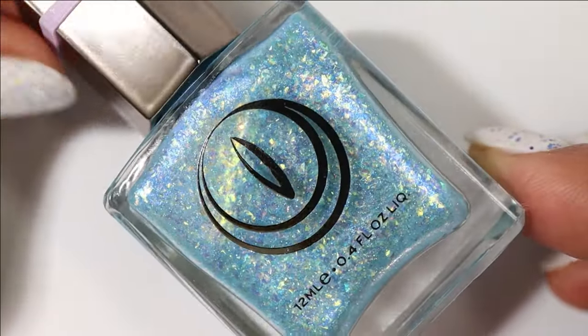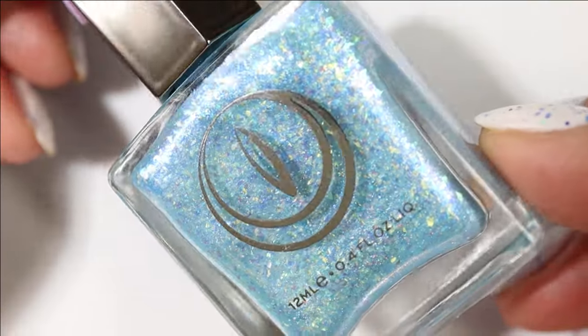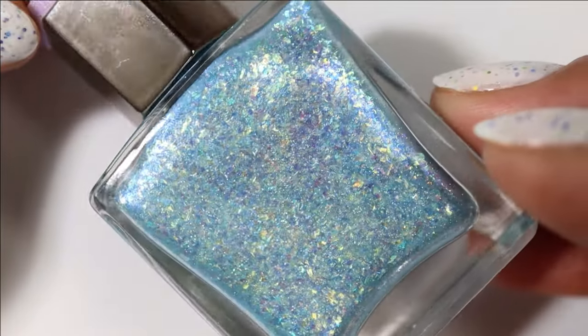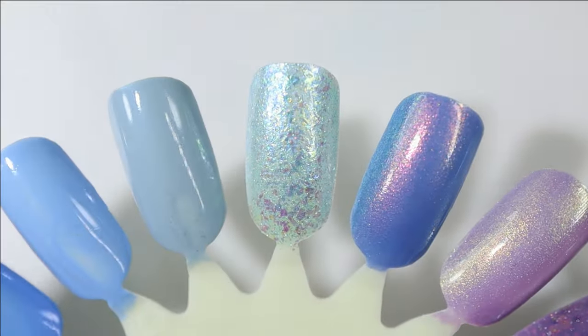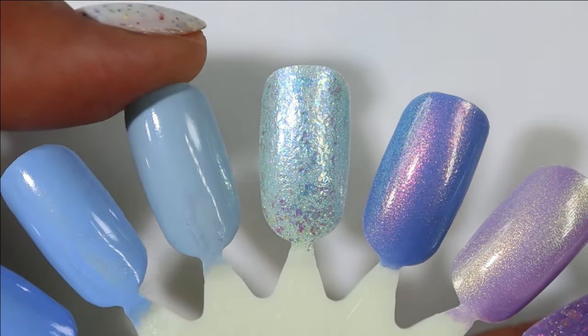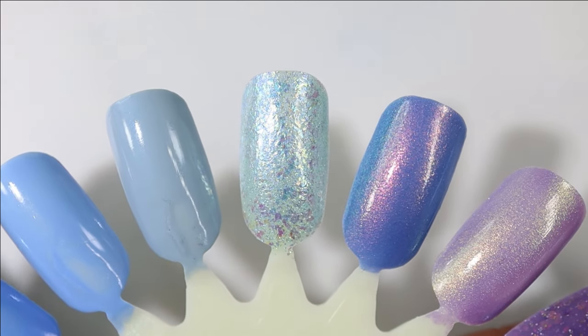This next one is from Moon Cat and it is Wish I Hadn't Cried So Much. It has a light baby blue base packed with what look to me like easter grass-colored flakies. Here's what it looks like built up in three coats — it is quite sheer. I wouldn't be surprised to see myself try the Morgan Taylor as a full manicure and then layer the Moon Cat over it.